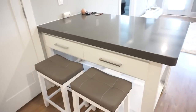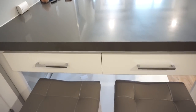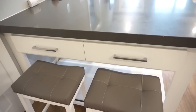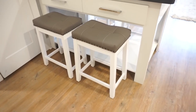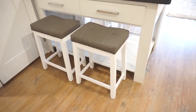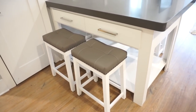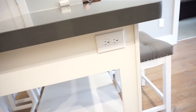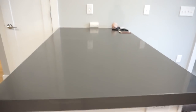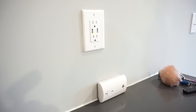Over here, we have this table that came with the place — it's like connected to the wall, and it has these two nice drawers that I just throw a bunch of junk in. For my stools, I got them from Wayfair. They match perfectly with my kitchen because they're gray and white. The cool thing about this table is it also has little outlets on the side, and some of them have USB ports — very helpful.